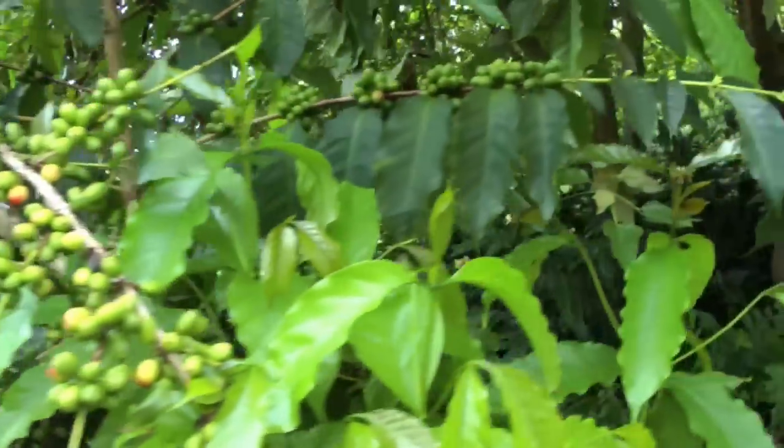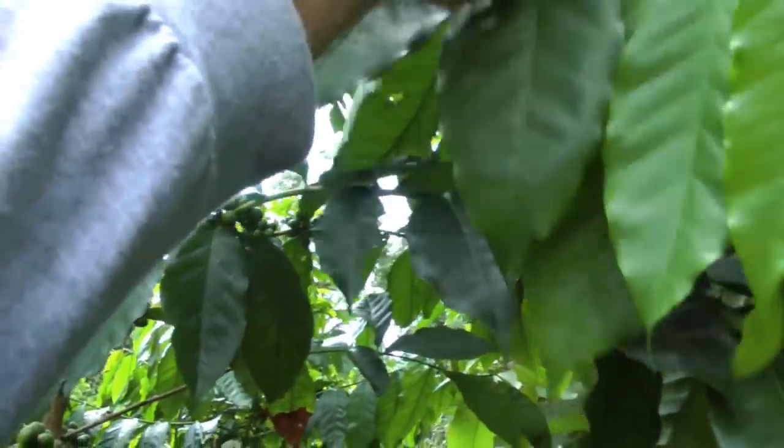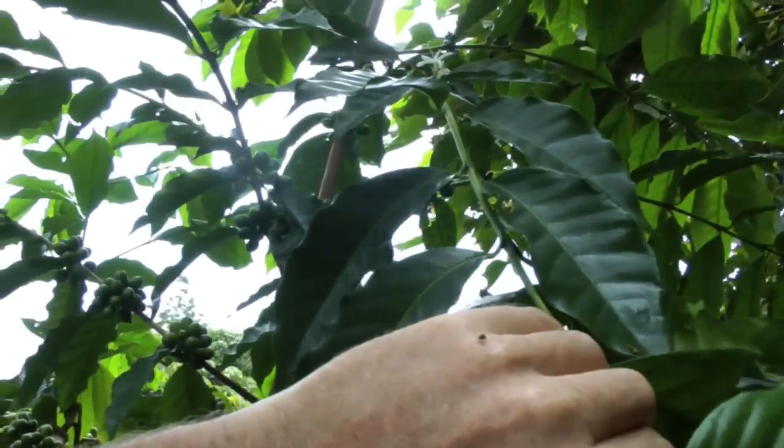If you look over here — this is rare — but this one actually has a flower on it. This is a coffee flower.